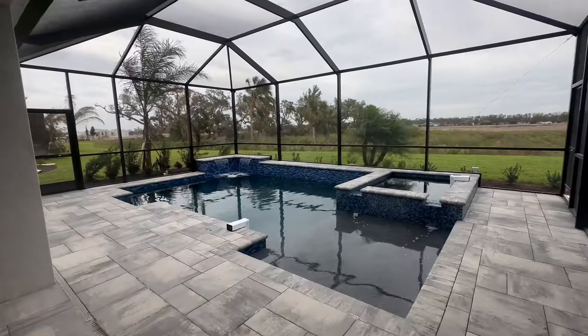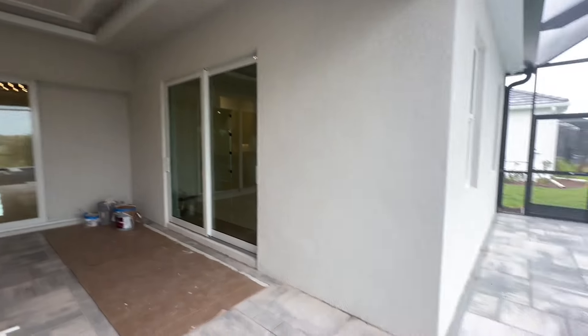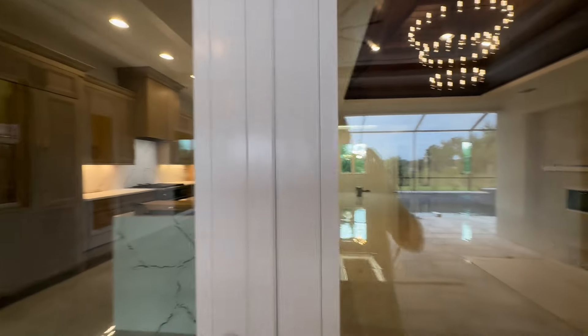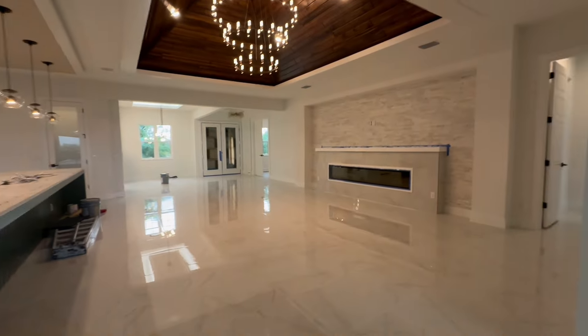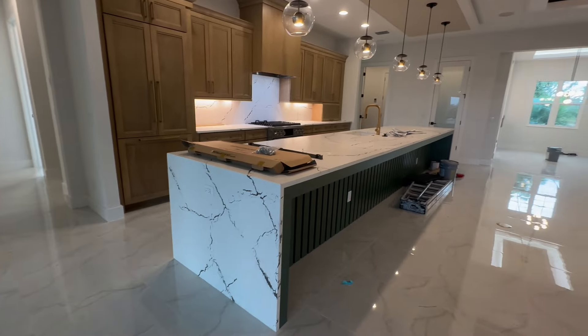Thank you so very much for watching. We're going to go see one more property right next door — that house is beautiful as well. Last but not least, walking down a hill here, this is the Belize. I've got to go through the back door because there are people working right behind the front door — the front door is locked because they were painting. So we're going to start in the back. This home is impressive — let's go check it out. For the Belize, we are starting in this great space. They call it the Lanai, and it's even got tray ceilings in here. Love that — this is a giant space.